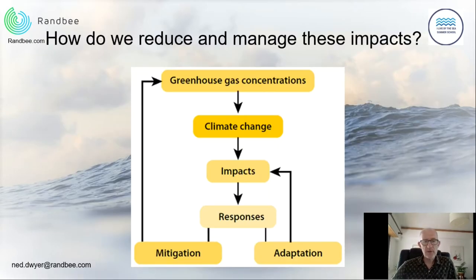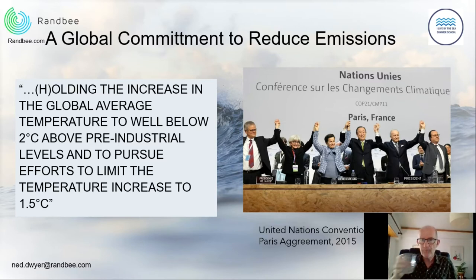I've shown you what climate change is and why it's occurring. Now I'd like to talk about how we can actually reduce and manage some of the impacts. This graphic shows that at the top we have greenhouse gases which cause climate change; these changes have impacts; and we have to respond in two ways. The first is mitigation — reducing and eliminating the excess greenhouse gases we are emitting as humans. The second is adaptation — since impacts are happening anyway, we also have to adapt how we live with them.